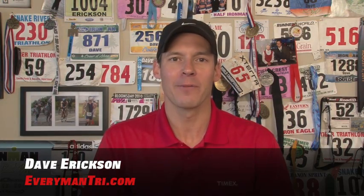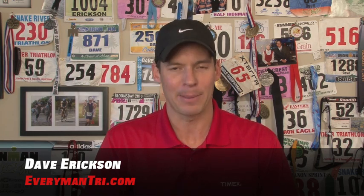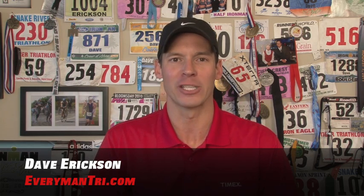That wraps up my stocking stuffers list for runners. I hope you found something you like. Happy holidays and happy training. This is Dave Erickson for EverymanTry.com.